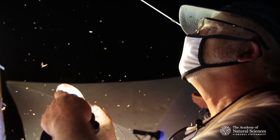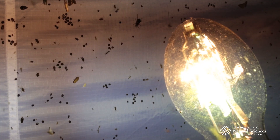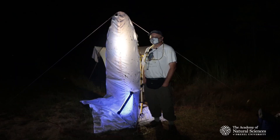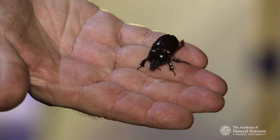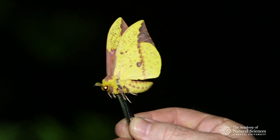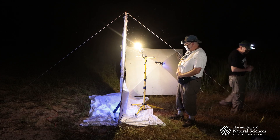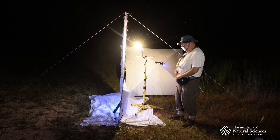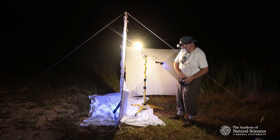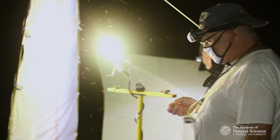What we have set up tonight are two different lights and both of them attract insects that are night active. We will take some specimens tonight in those groups that we're interested in and that we'll do research on. If we're taking something that we want for the collection, we'll use different bottles with a killing agent, oftentimes ethyl acetate, and take specimens that way.